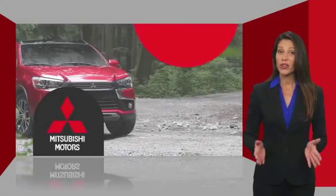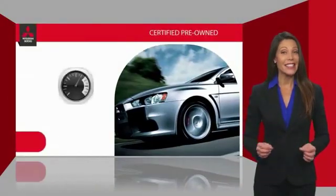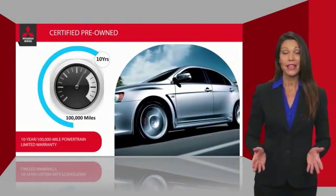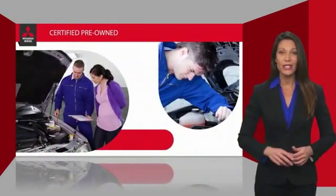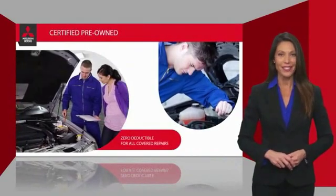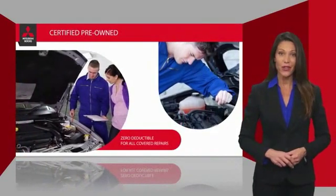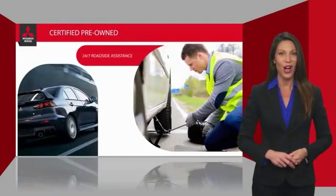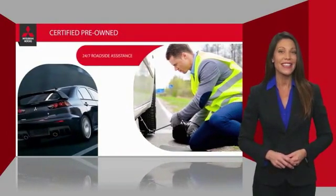Owners of a certified pre-owned Mitsubishi vehicle get the same powertrain limited warranty coverage as the original owner. Even better, there is zero deductible for all covered repairs, and they provide 24-hour roadside assistance at no cost while the certified warranty is in effect.